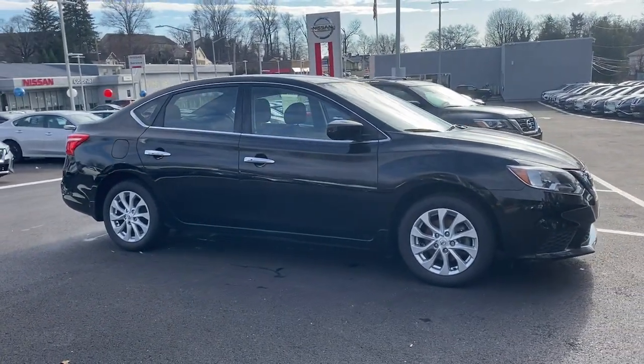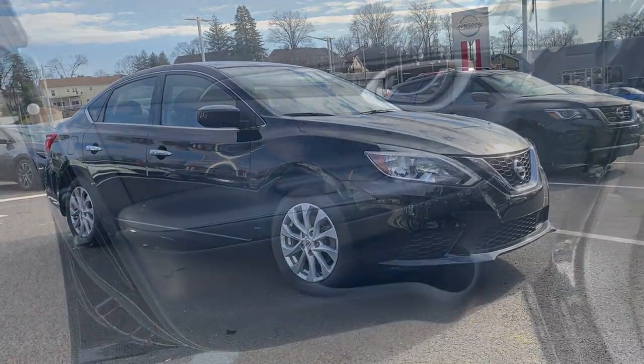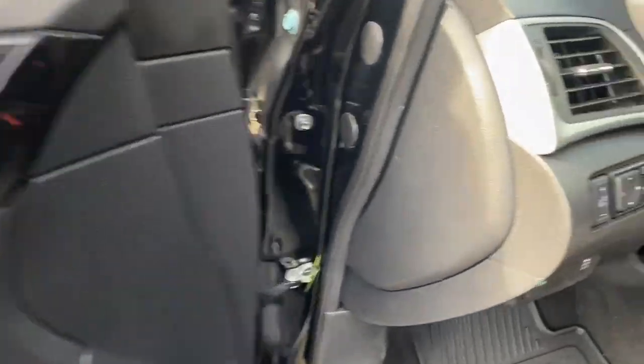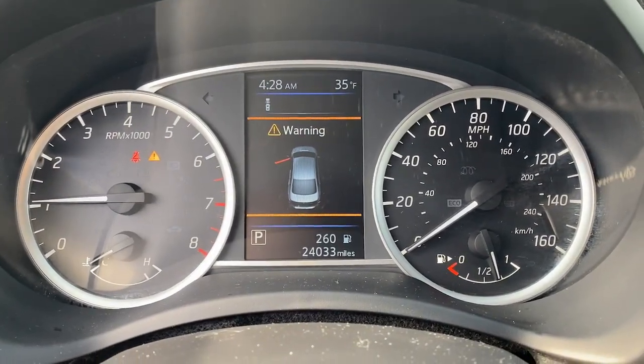Keyless entry. Backup camera. Keyless start. Satellite radio. Multi-zone A/C. Aluminum wheels. Bluetooth connection. Steering wheel audio controls.